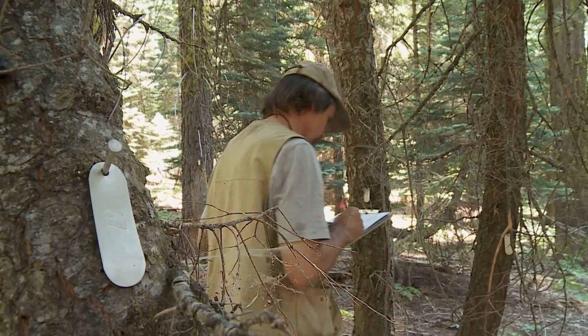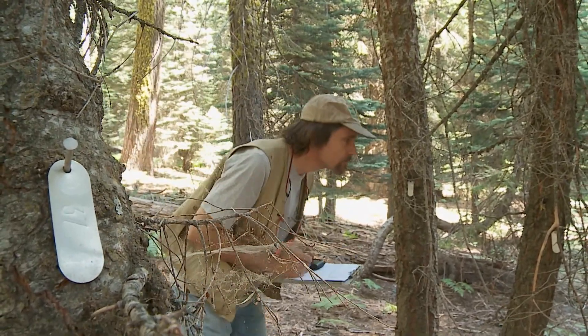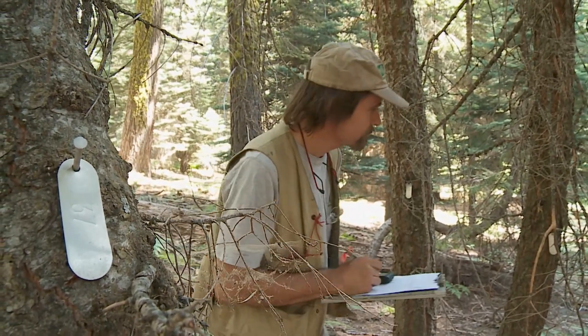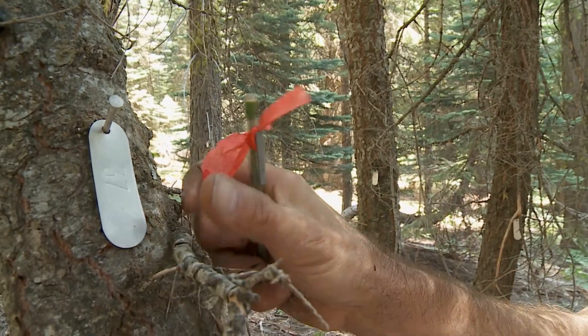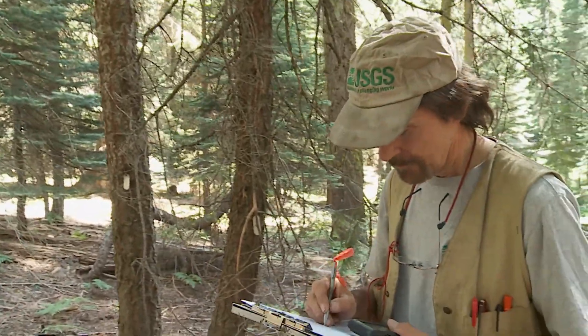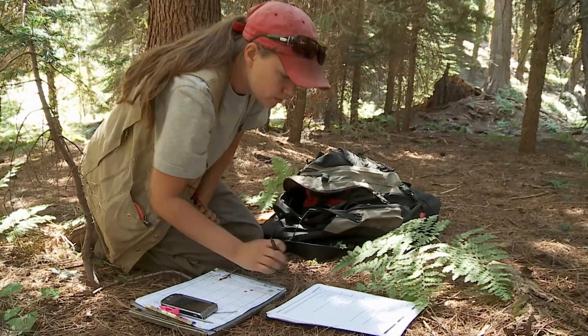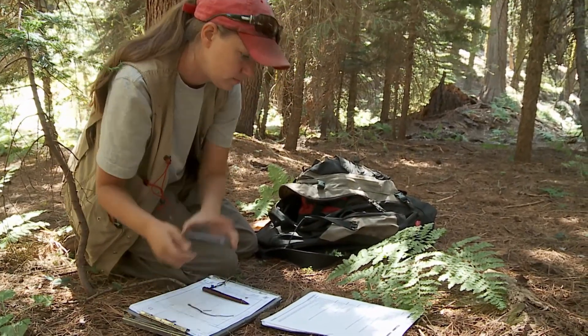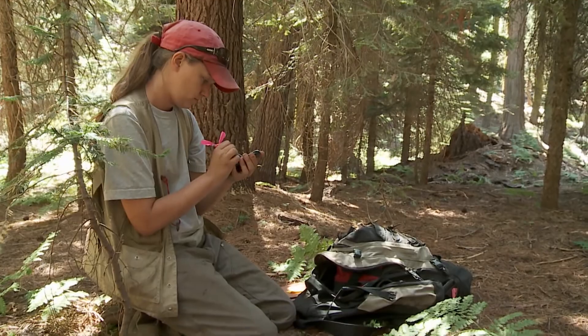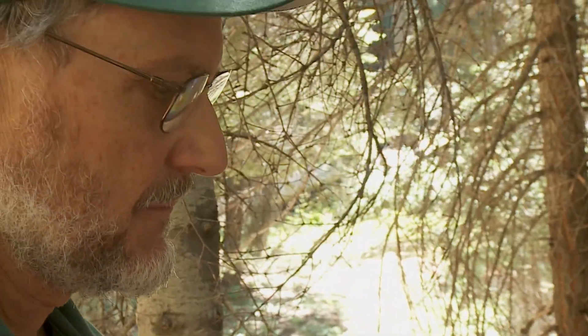Every single tree in the plot has a tag attached to it with a number, and it's mapped. About five years ago, we were analyzing data from these long-term plots and we noticed that the death rates of the trees had about doubled over the last couple of decades. But at the same time, there was no change in the birth rates of trees, so very slowly through time the forest is getting thinner. If we hadn't been doing this monitoring, we never would have known that.